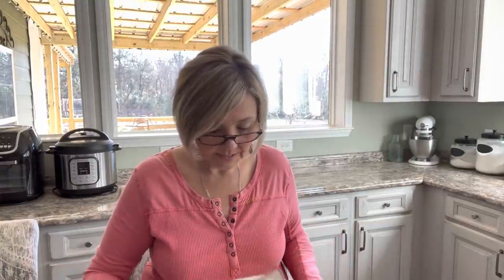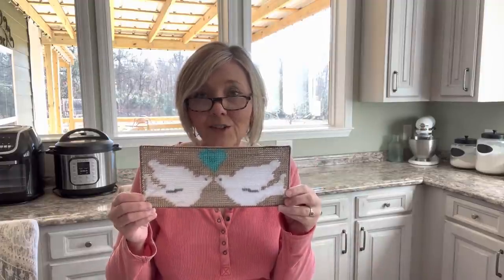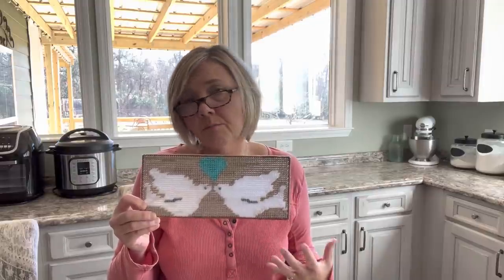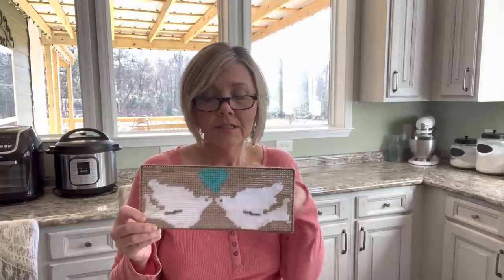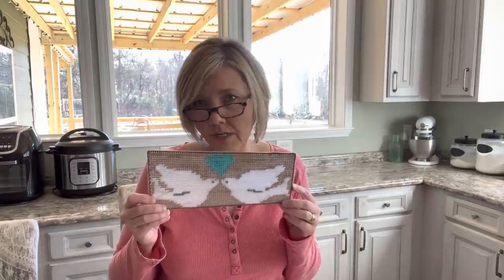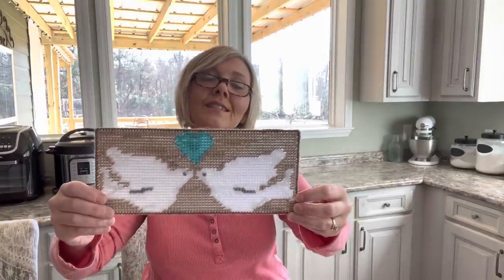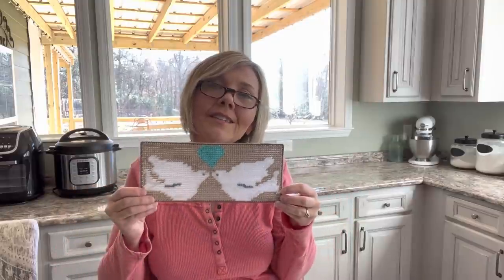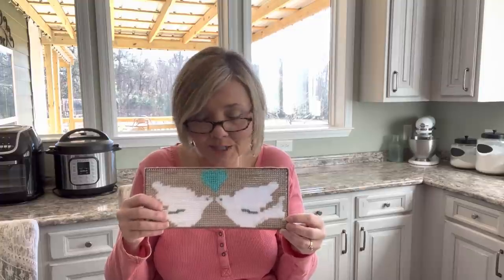Look what she made me — is that not beautiful? Two doves, which is like my thing. Doves are my symbol from God, my sign from God. I even have a dove tattooed on my shoulder. I've got a video I did last year about it — I'll put a link below if you want to know the story of why I love doves so much. And it's got a turquoise heart, which is my favorite color. This is so, so special. Thank you, Ms. Terry, thank you so much.